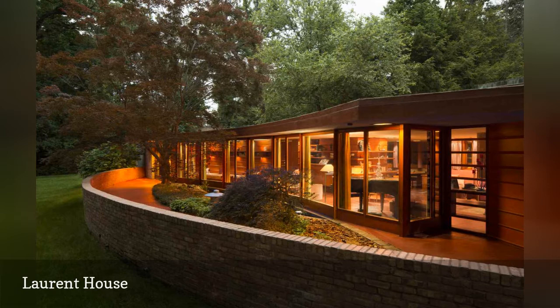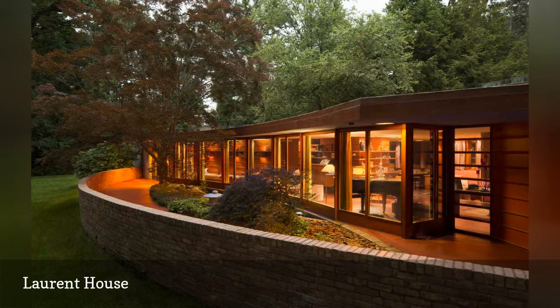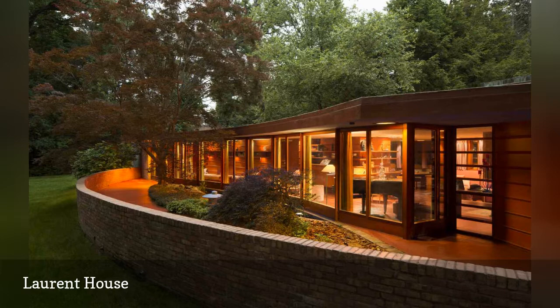Wright used a color scheme of orange, green, and his signature Cherokee red, and he and his apprentices designed most of the furniture. Wright called the Usonian home his "lil gem", including it in a book of his 35 most significant buildings. The Laurents lived in the house for 60 years.